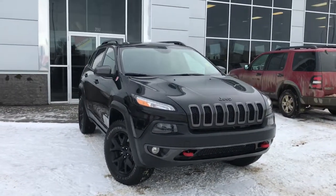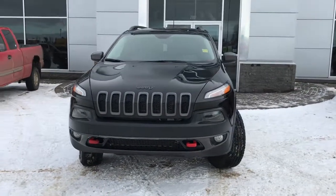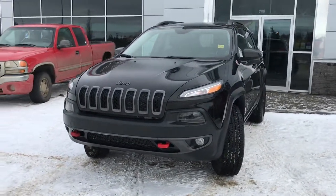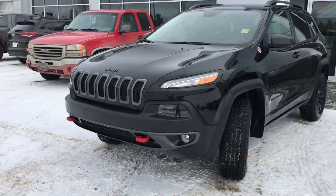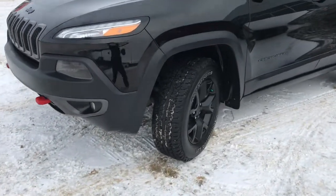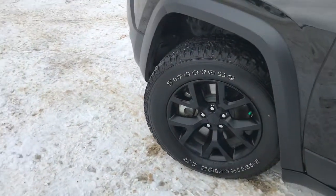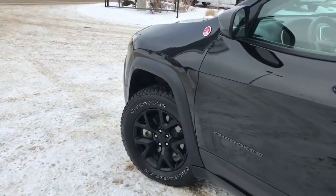Under the hood she has a 3.2 litre engine pushing 271 horsepower. In the front we have your headlights, daytime running lights, signal lights, and headlights at the bottom. We also have front tow hooks, lots of tread left in these aggressive Firestone tires, mounted on black factory 17 inch rims.